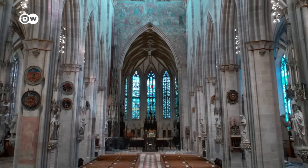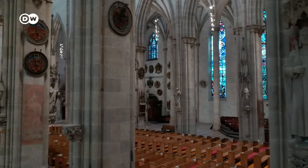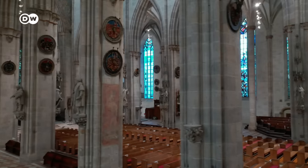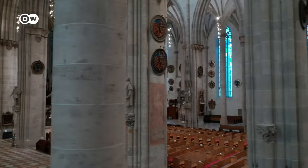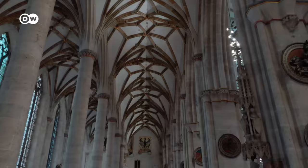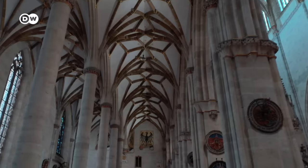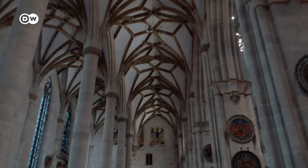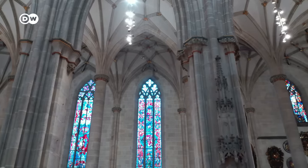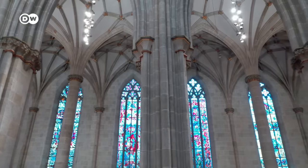Today, the Ulm Minster is still the tallest church in the world. But for centuries this glory was neglected, because soon after its completion in the 16th century, Ulm became Protestant, and the Lutheran preachers did not appreciate such soaring spaces for their somber sermons. Martin Luther visited Ulm and called the Minster gigantic but quite impractical. Gothic was out.